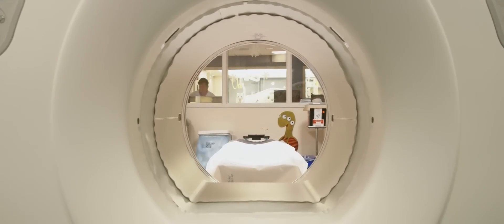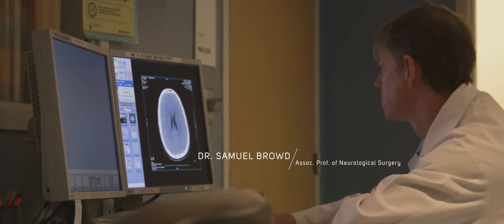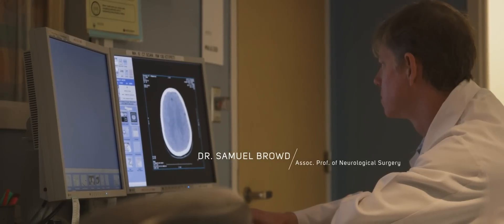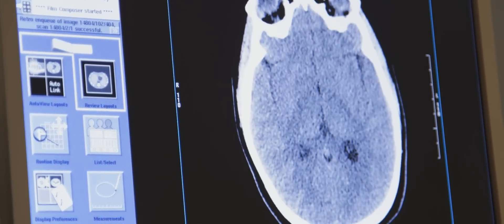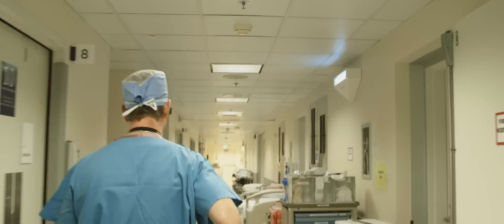I see kids with concussion from a variety of sports, and boys football is one of the most common reasons kids get concussions. I've had the experience of having to retire kids from their sport.